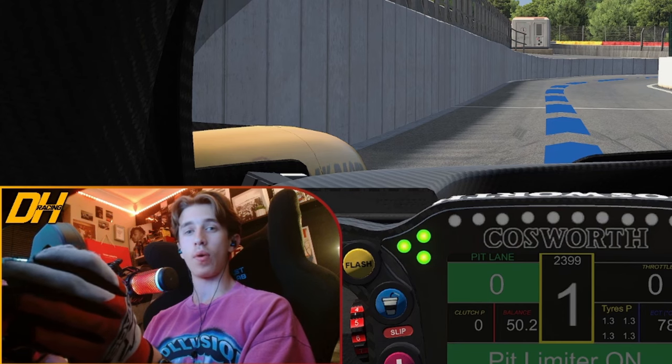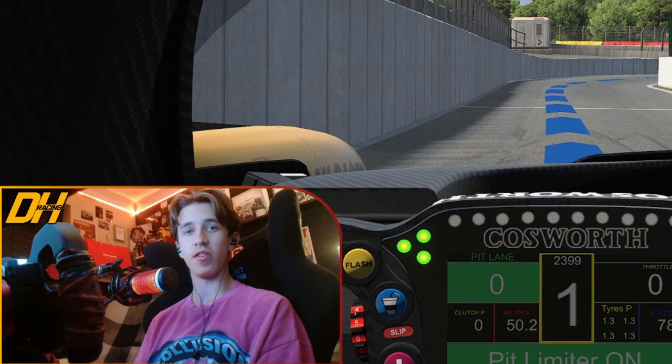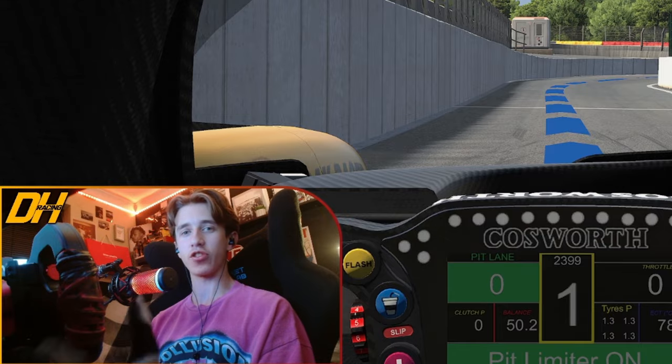Ladies and gentlemen, it finally happened. iRacing finally released a re-scan of Spa. Now, if you don't drive in iRacing or you haven't seen Spa in iRacing, the previous version we had was from 2010 — that's 14 years old. But finally, things have changed. We are going to go out on track for the first time at this newly revised, newly improved, perfected Spa-Francorchamps.